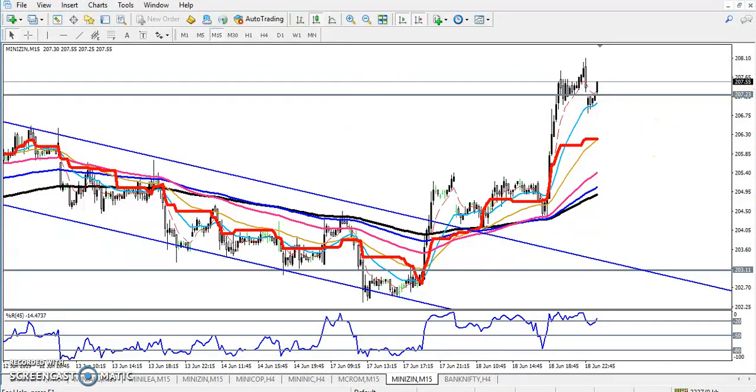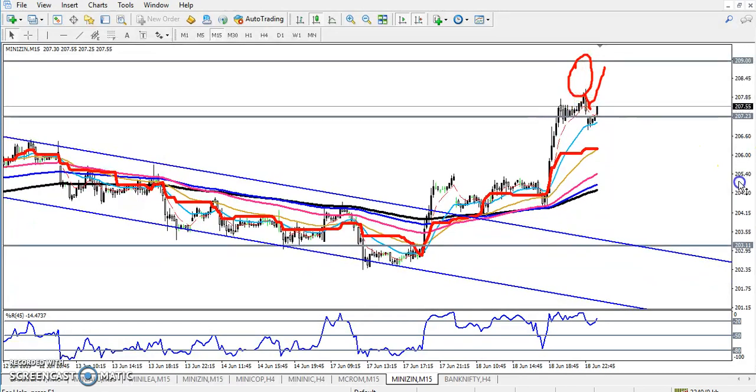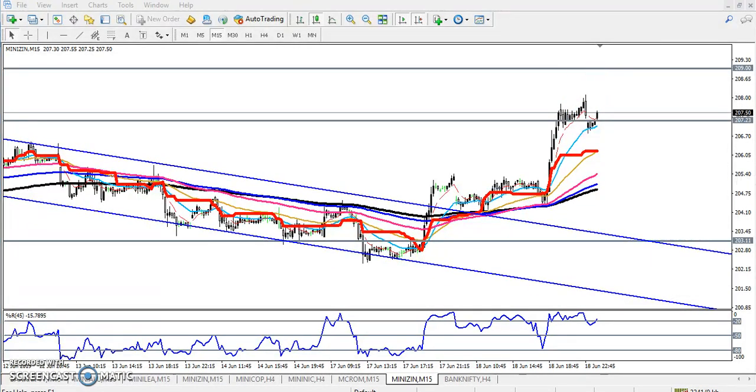Here you can see we have seen a bearish candle or candlestick pattern in the 15-minute time frame, but then a little more retracement and again price is pushing up. If you want to trade for a small profit, you just wait for price to break this previous higher point — if they break this previous higher point, you can go for buy up to 209, and close around this area.